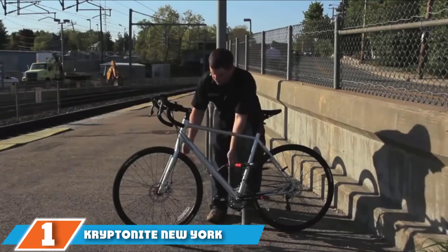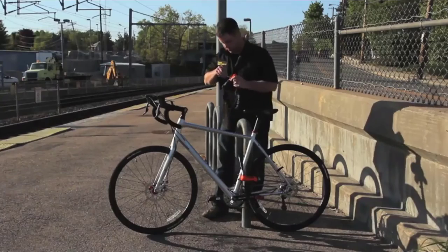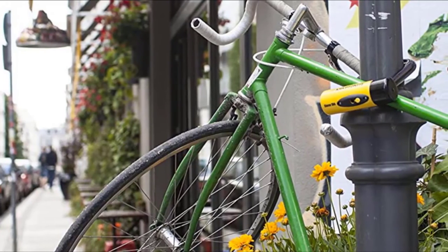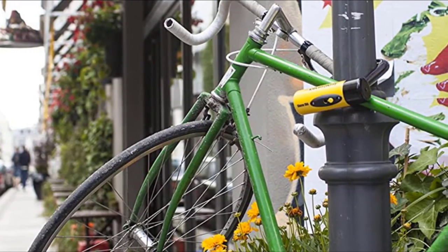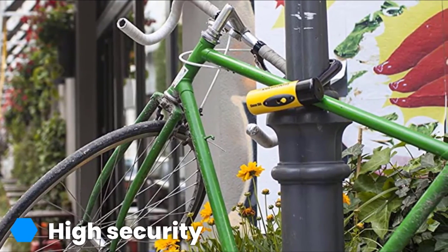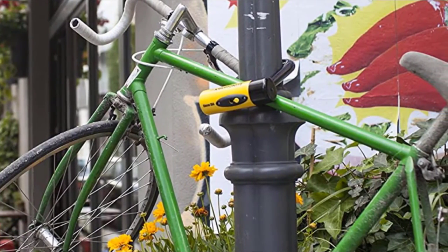Finally, the number one position is dominated by the Kryptonite New York Standard U-Lock. As the competition mounts year after year, we still can't find a better lock. This burly lock is as tough as its namesake city and earned high scores across all our performance metrics. Kryptonite provides a strong theft deterrent with 16mm of hardened steel that we could only manage to destroy with two separate cuts from a powered angle grinder. It even withstood a car jack.